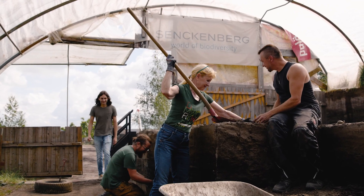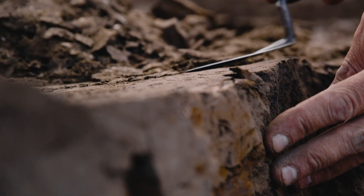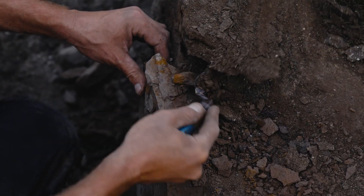What they're doing is excavating cubic meter after cubic meter of dirt by hand. Sometimes they find nothing for a long time, and then all of a sudden they found a complete skeleton.